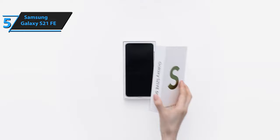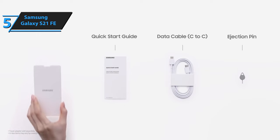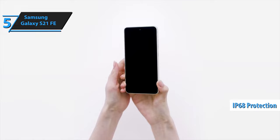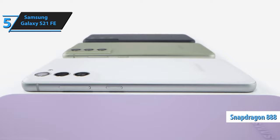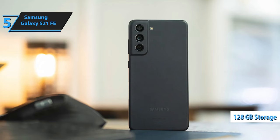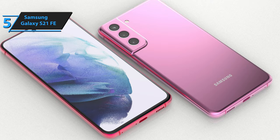Despite being larger than some models, the Galaxy S21 FE is more compact than the Pixel 6 or OnePlus 9 and is comfortable to hold and use with one hand. The device also comes with IP68 protection and a flat screen with a diagonal of 6.4 inches, protected by Gorilla Glass Victus. The Galaxy S21 FE runs on a Qualcomm Snapdragon 888 processor. The device comes with 128GB of storage, which is mostly sufficient for the average user. The device's autonomy is better than the previous models, and it's easy to reach two days of use with over seven hours of screen-on time.